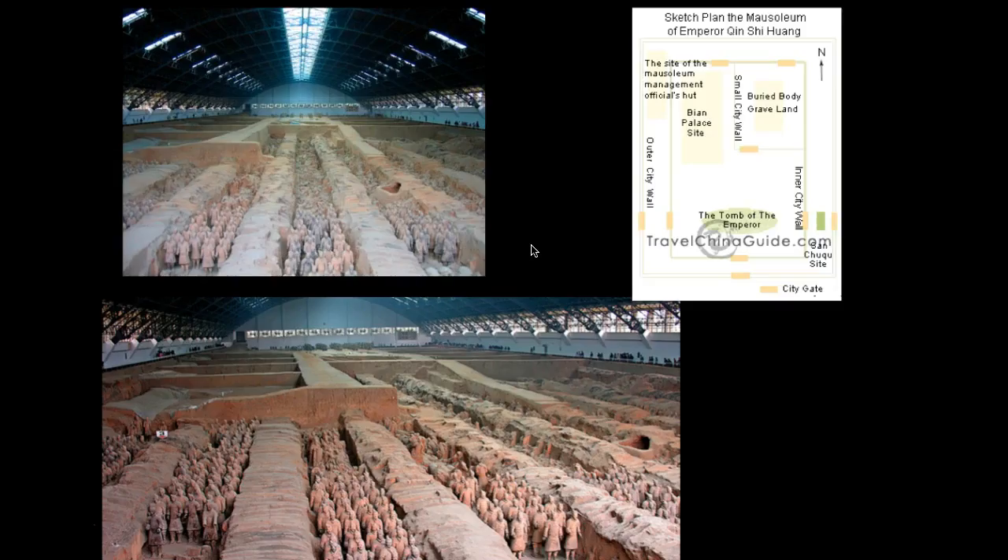Moving to the next slide, we can see views from the inside of the museum, which you could visit if you went to China to see these in person. Up here we can see the sketch plan of the mausoleum of Emperor Qin, and mostly what we're seeing is the side of the mausoleum. Where the emperor's body is buried is not readily available, and there is still much to the site that has not been excavated.